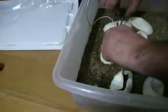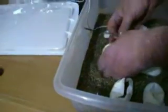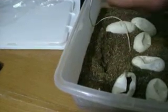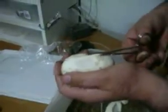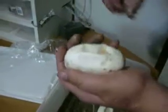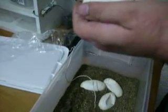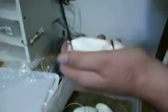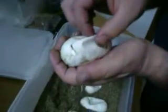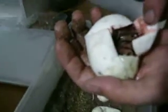It's a kiwi. How long are we leaving in the egg? I would say a week. Two.